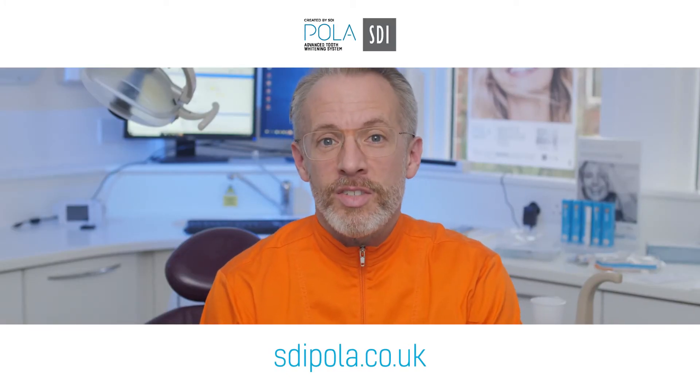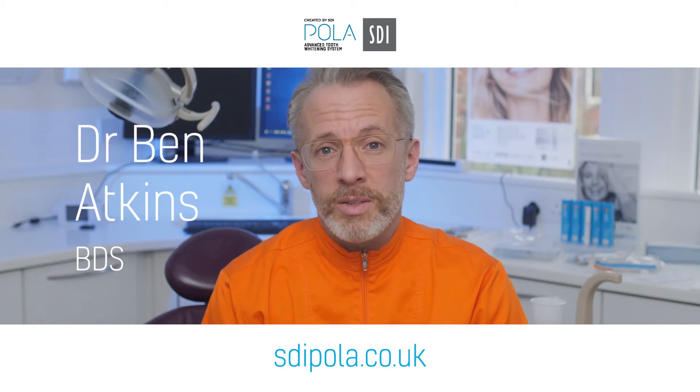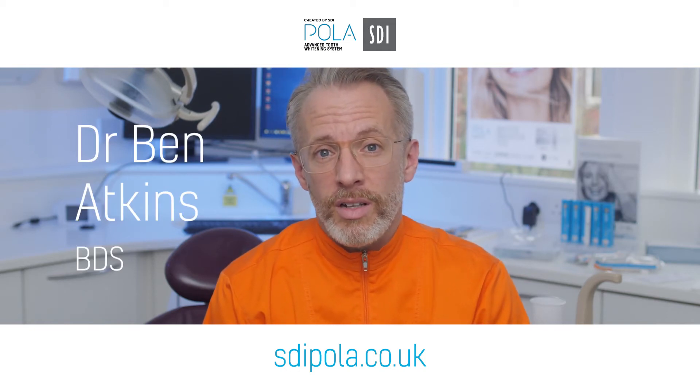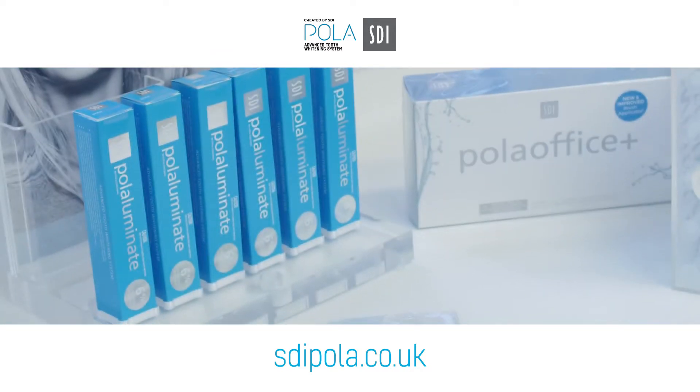Hi, my name is Ben Atkins, I'm a dentist from Manchester. I've used SDI Polar for about 15-20 years ever since I qualified. We look at other products, but it's the actual support that I've always got from Harvey, my rep.